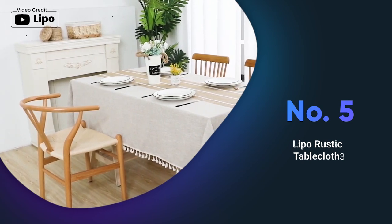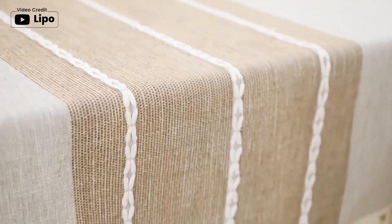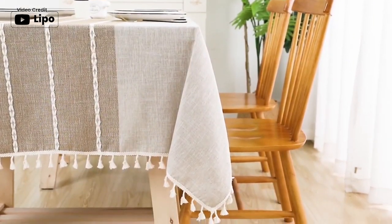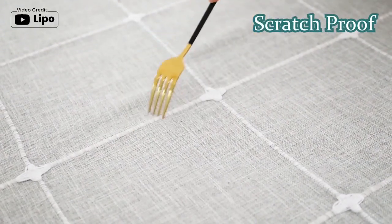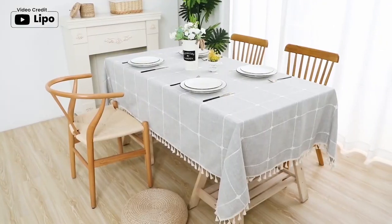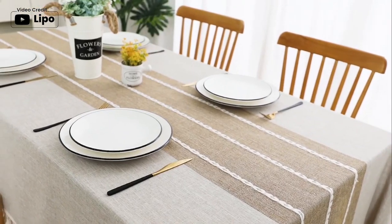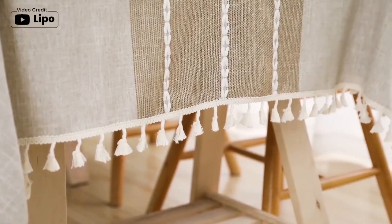The Lippo Rustic Tablecloth is a wise choice for those who require a dependable and appealing table cover. The longer length of 55 by 86 inches is perfect for a wide range of rectangle table sizes, while the extra water-resistant coating and heavyweight fabric make it perfect for outdoor and indoor events. Tassel fringe and plaid design add a touch of rustic elegance that will complement any decor. This tablecloth is also anti-fading and anti-shrink, ensuring long-lasting use even after multiple washes.